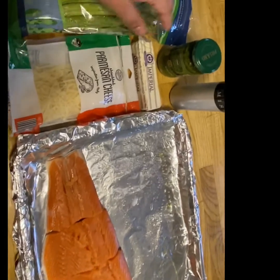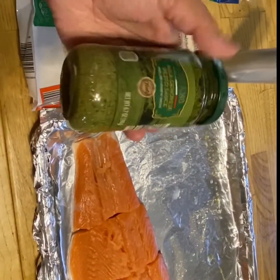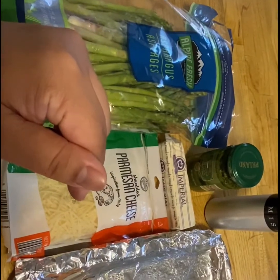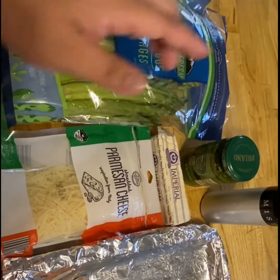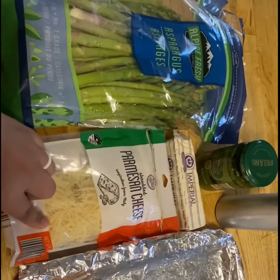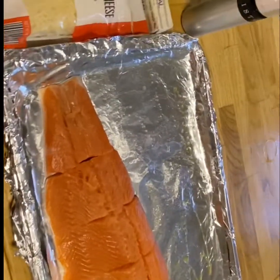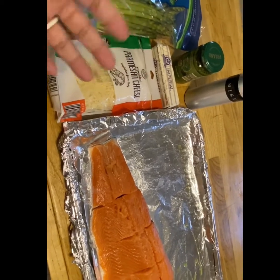I got this pesto sauce from Aldi — we tried it and it's actually really good on salmon. It was like a dollar and some change. We'll put the pesto sauce on the salmon, then add some butter. For the asparagus on the side, we'll put some butter and parmesan cheese on top. I also got the asparagus at Aldi, I think it was like three dollars or maybe even less. I'll cover it up and bake it in the oven. Time check — it's 12:14, so this will be a brunch.